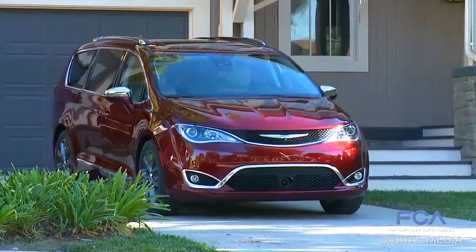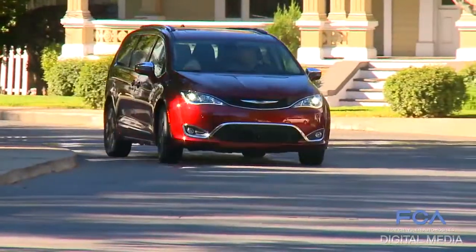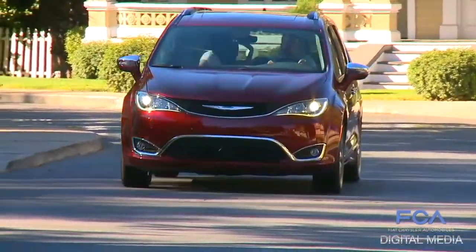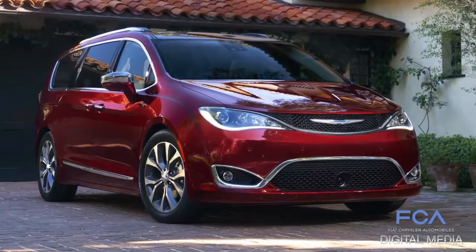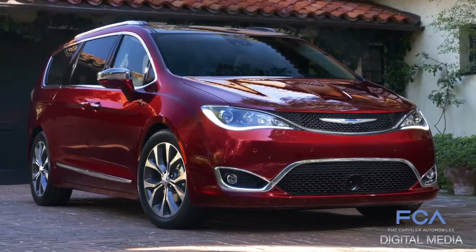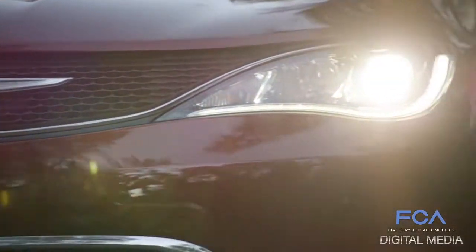The vehicle is all new from the ground up — an all-new platform that's going to give it the best ride and handling in the segment. It's going to be the quietest minivan in the segment as well. On top of that, you put a beautiful wrapper around the outside. The designers have done an outstanding job on the design of this vehicle. We invented the segment 30 years ago and now we're reinventing it with the new Pacifica.